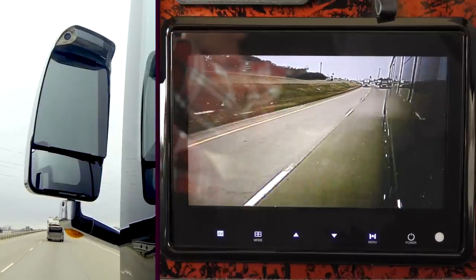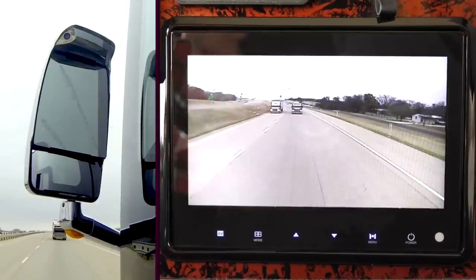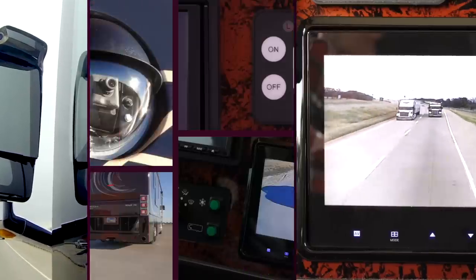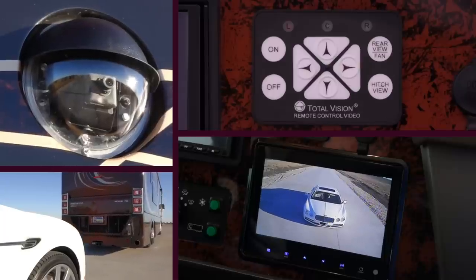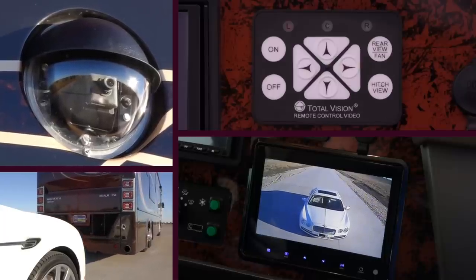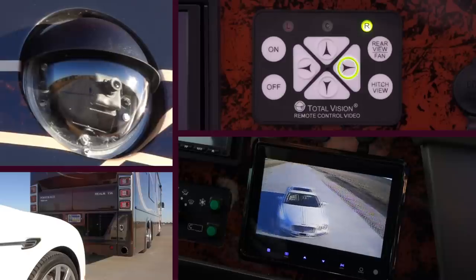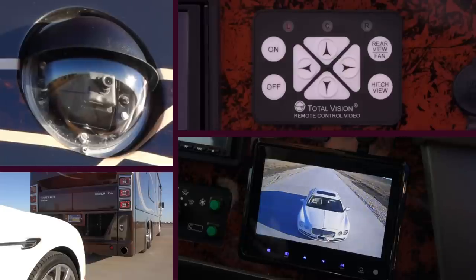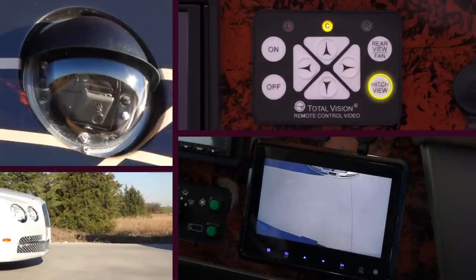Integrated side-view cameras, along with a power rear-view camera, provide optimal visibility in transit. The adjustable power rear-view camera also provides supreme confidence when parking or backing the motorcoach. The camera's pan and tilt can be controlled, and a one-button hitch view is provided.